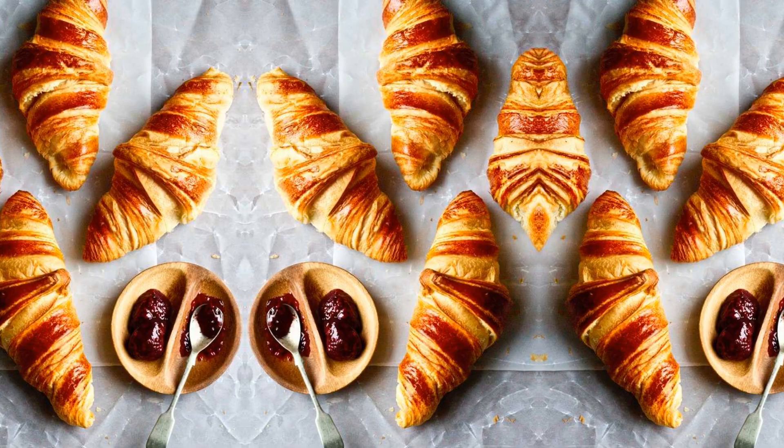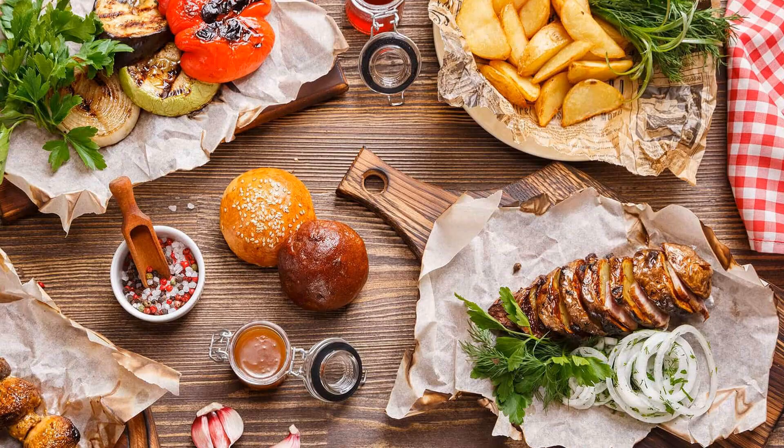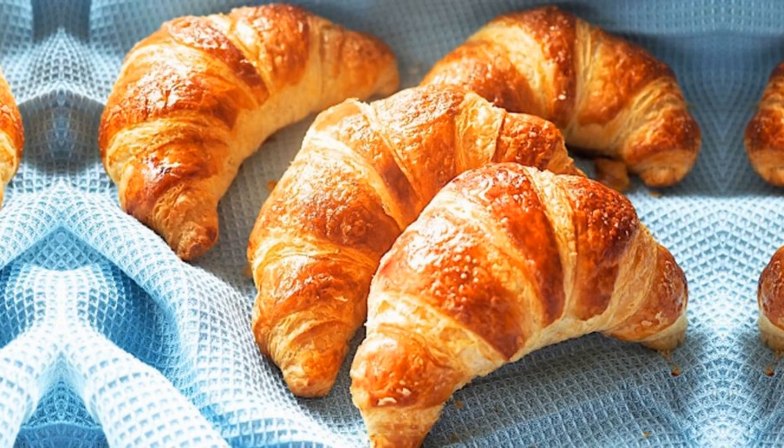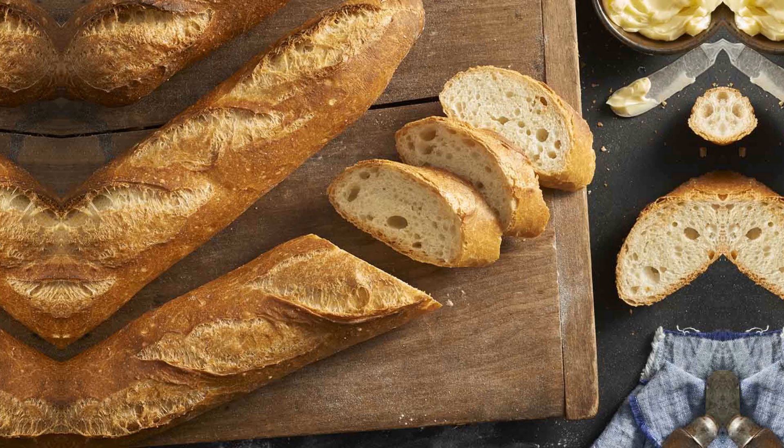Welcome to our mouth-watering video, Top 10 of French Foods. Get ready to indulge in a culinary journey through the flavors of France. Bon Appetit!